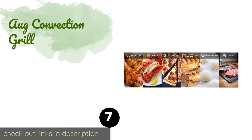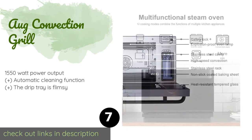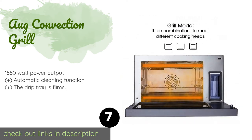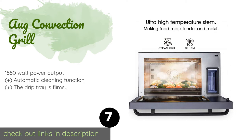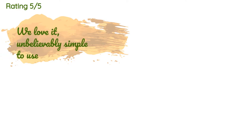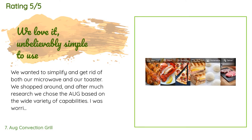The next one is the August Convection Grill. With eight cooking modes, the August Convection Grill does everything from defrosting to frying. Three shelf slots allow you to insert racks to bake multiple dishes, and upper and lower heating elements let you brown your food on the top, bottom, or simultaneously. The price is approximately $366.